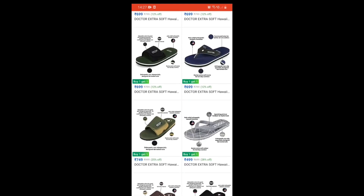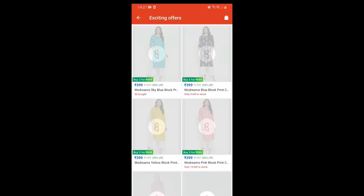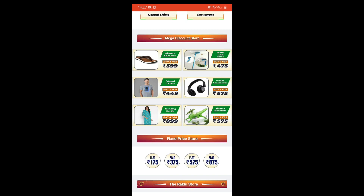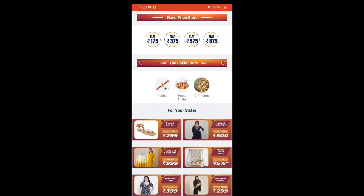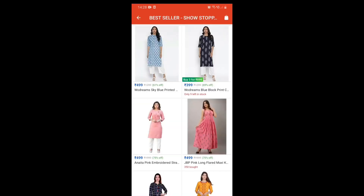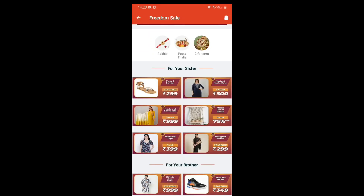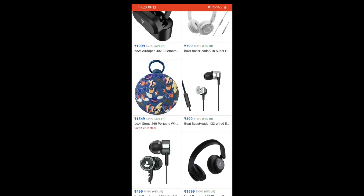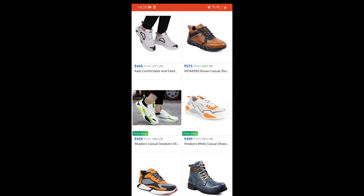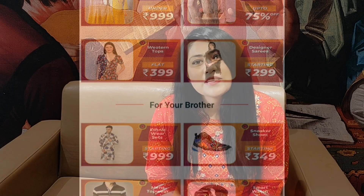This 75th Independence Day there is a Bulbul Freedom Sale where you will get up to 75% off on apparels, gadgets, kitchen, and home appliances. You will get a very good discount on all products, and if you purchase more than one product you will get additional offers. The sale is live from 9th to 15th of August, so check the description box below to purchase easily.